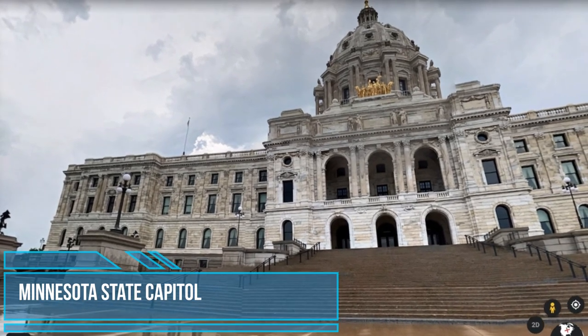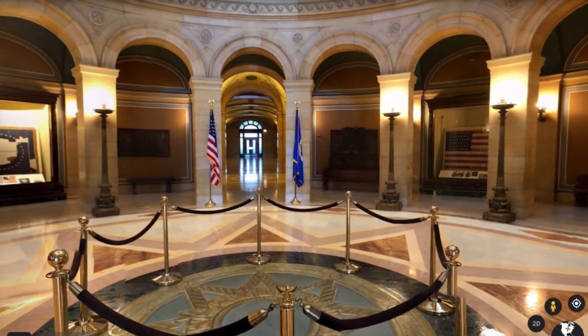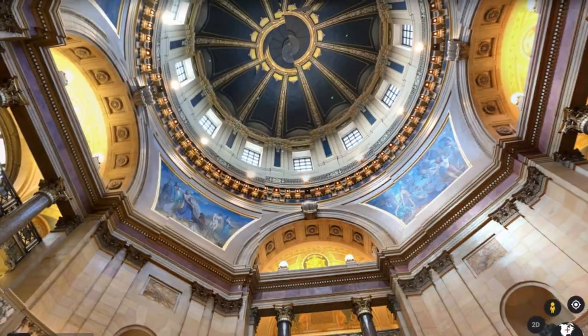Minnesota State Capitol. Connect with this landmark government building designed by Cass Gilbert through its amazing stories, and learn about its incredible architecture, art and history.